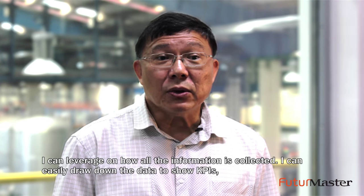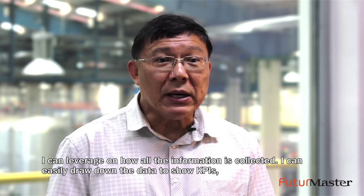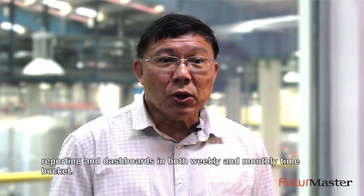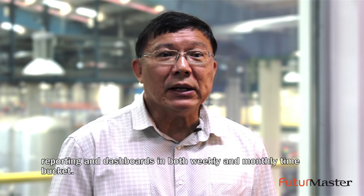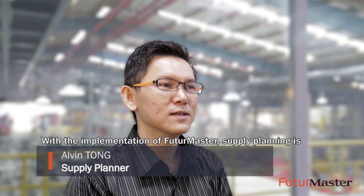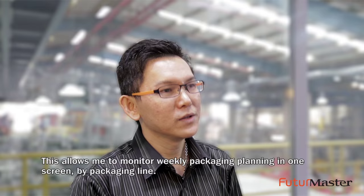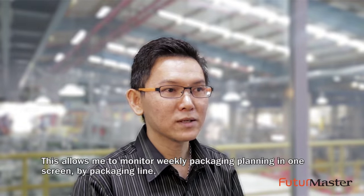I can leverage on how all the information is collected. I can easily drill down the data to show KPIs, reporting and dashboards in both weekly and monthly time buckets. With the implementation of Future Master, supply planning is automatically provided in the demand planning application. This allows me to monitor the weekly packaging planning in one screen by packaging line.